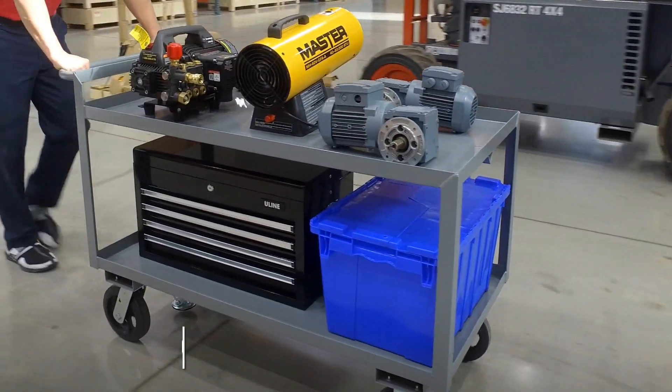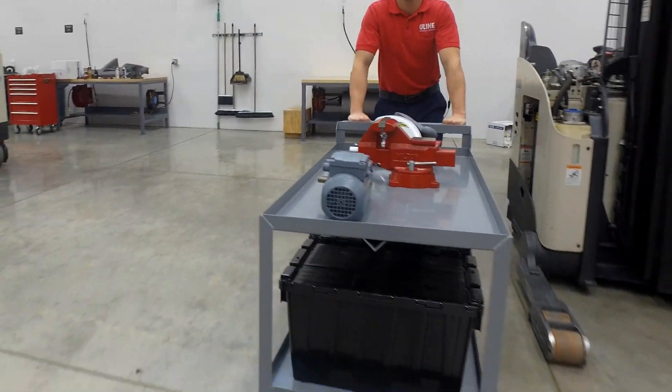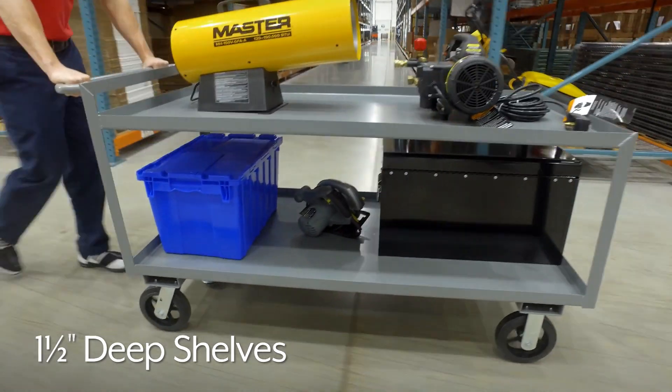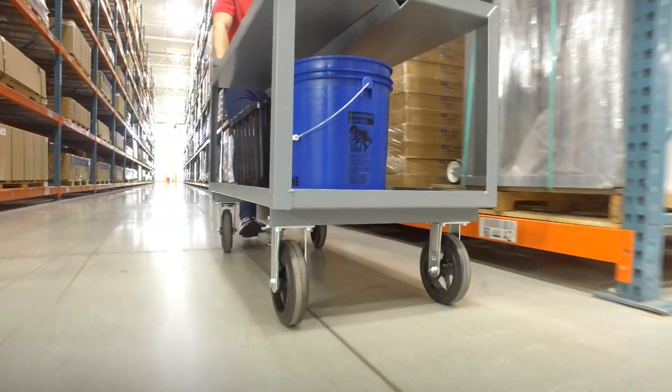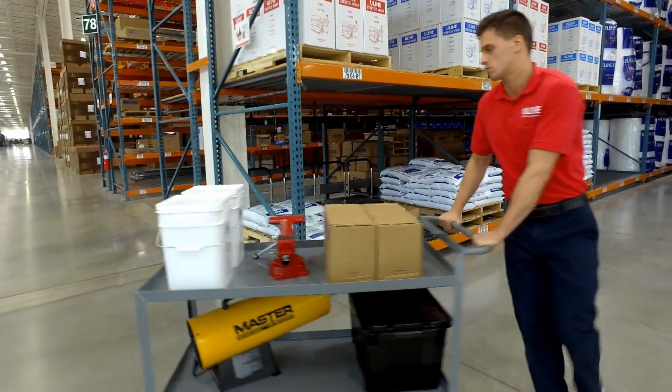Uline Jumbo steel carts feature a heavy-duty 2,400-pound capacity to handle even the heaviest equipment. The 1.5-inch deep shelves keep contents on the cart during transport, while the large 8-inch rubber casters provide maximum maneuverability even when loaded to capacity.